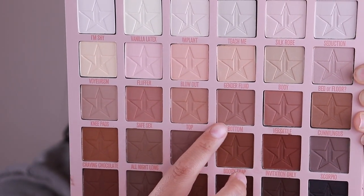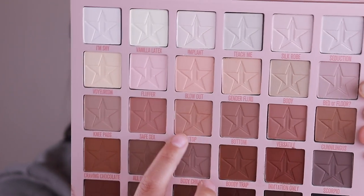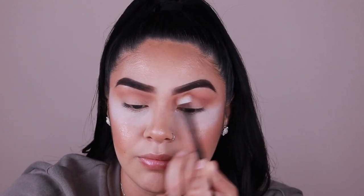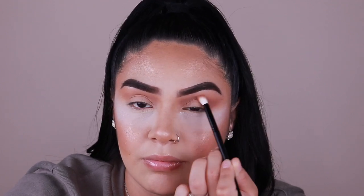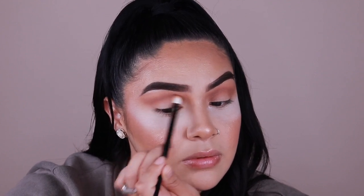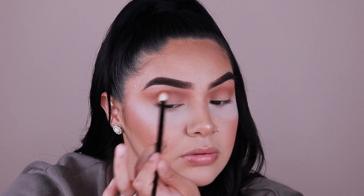The next one I'm going to go into is the shade 'Bottom' — it's a little bit more cool-toned than Top. Top was the first one we used, and now we're going into the shade Bottom in the palette. I'm just going to go into that shade with the same brush and continue to use it. That's the shade Bottom and I feel like it blended out super easily — it's super nice and not patchy at all.